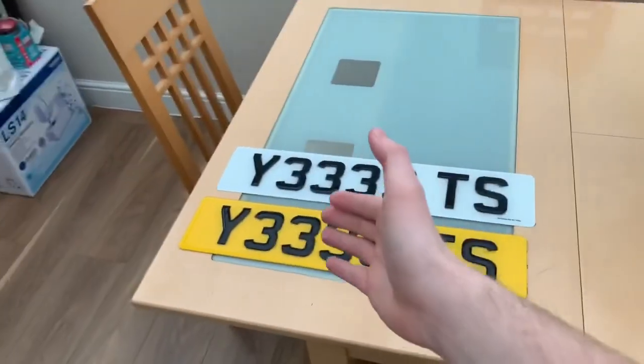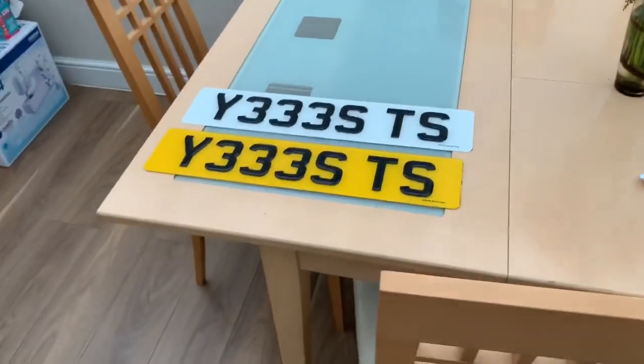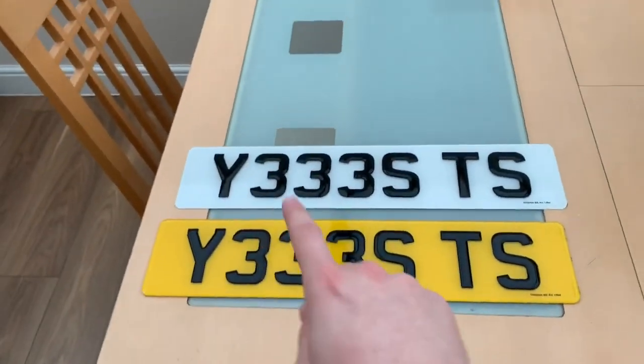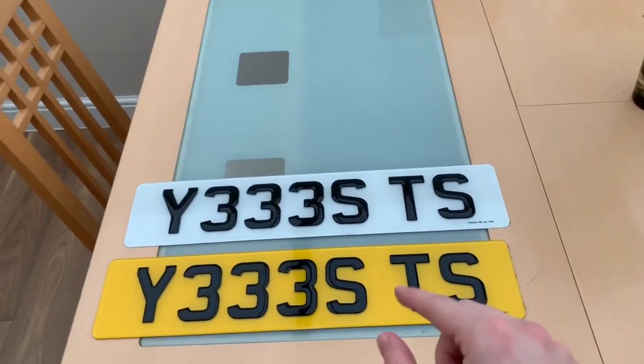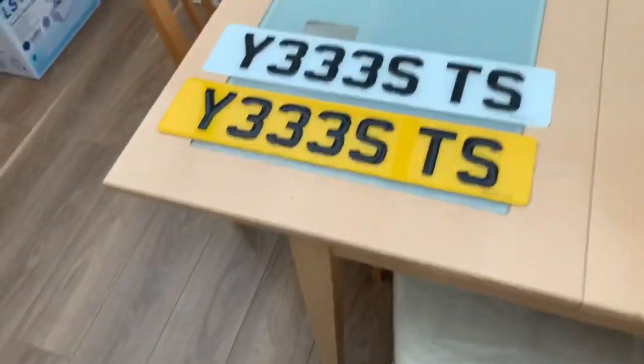I'll show you the plate now. They should be legal but I'm sure I'll do a video of me being pulled over sometime soon. So these are the plates - essentially it reads 'YES to YES'. I know it's a bit of a stupid plate and you're probably all hating, but it's something I like. The plate itself is Y333 STS but I got the S put with the three so it reads 'YES to YES'.